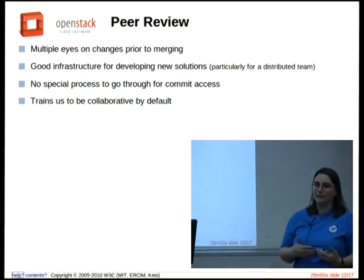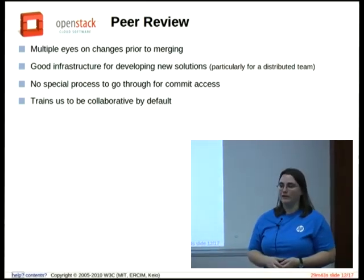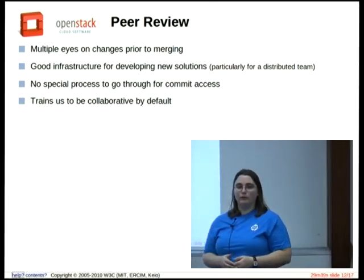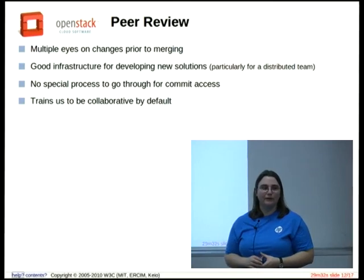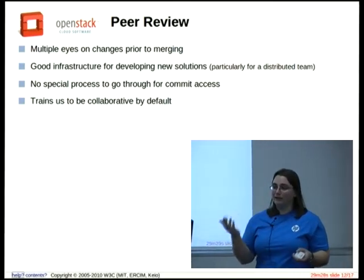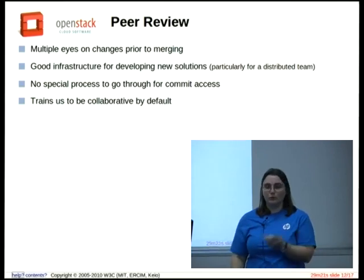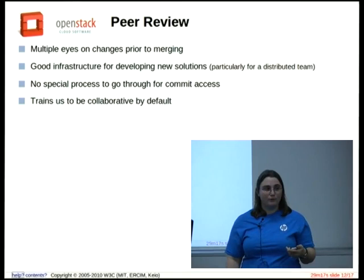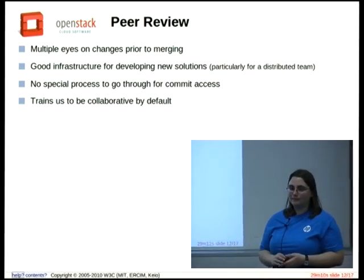This trains us to be collaborative by default. In my old job and other sysadmin work, I worked on my own and talked to colleagues when planning things. But now, every single time we make a one-line change to a config file, it has to go through code review. It may seem like too much work, but it allows us all to be on the same page. We're so used to working together that when we come to something we can't fix through code review — like a major upgrade — we're already collaborating naturally on IRC and in EtherPads.